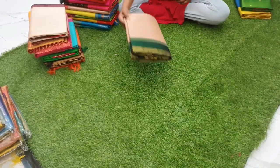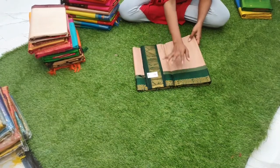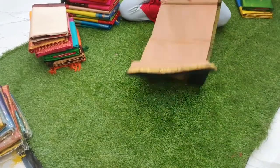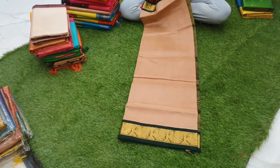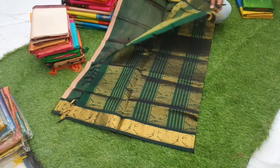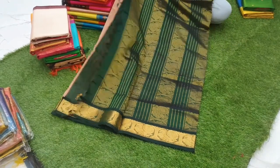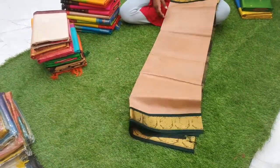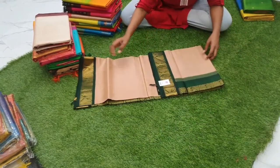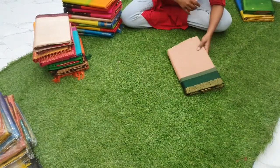Sari number three is a beach biscuit color korvai silk cotton sari with dark green combination, priced at 4800. The whole sari is plain with a korvai silk cotton border. This is the pallu of the sari, and the blouse full body is plain. Priced at 4800.